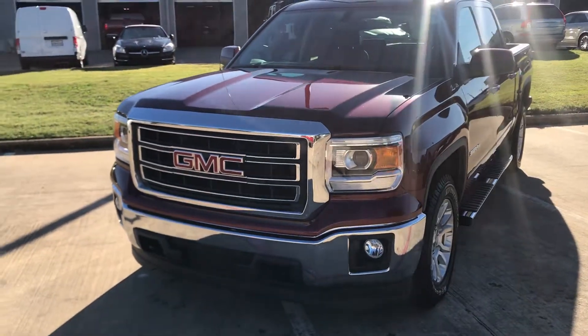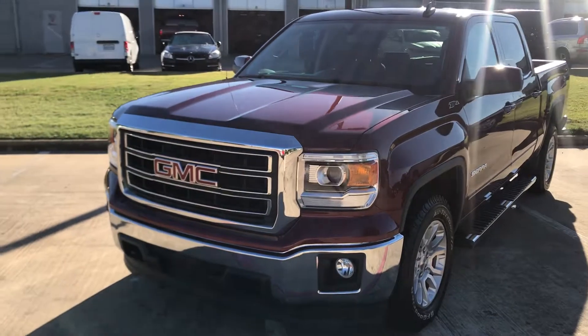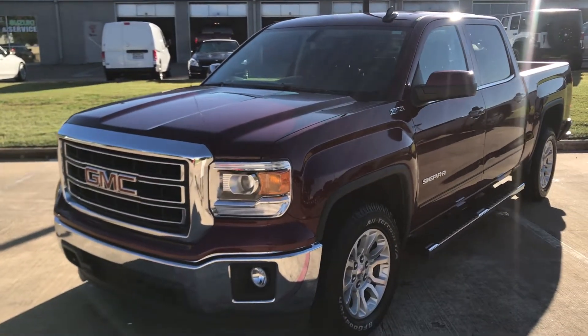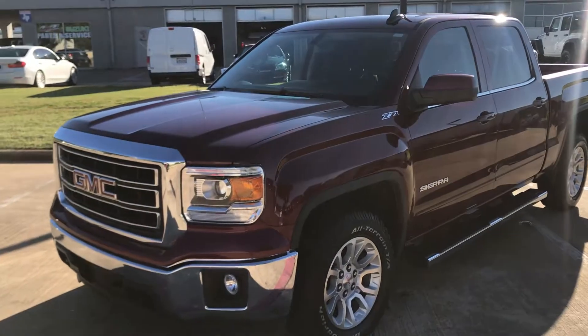Hey Eric, what's going on man? Shawn here at Hoppin Motorplex. I'm gonna send you a quick little video as well as those pictures — the 2015 Sierra SLE, 20,000 miles.